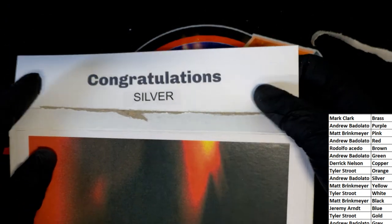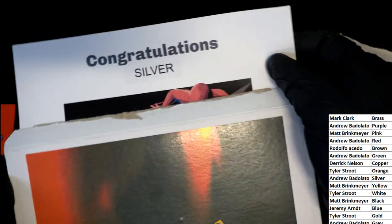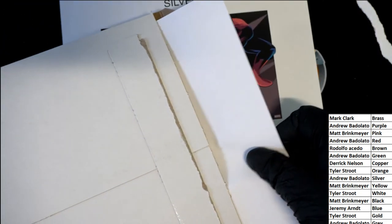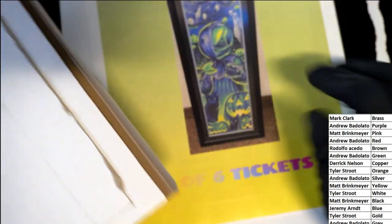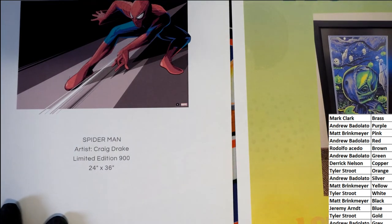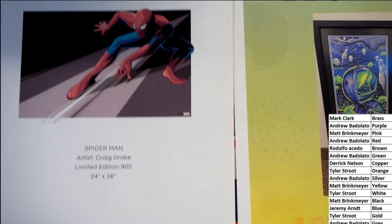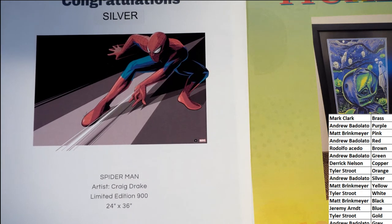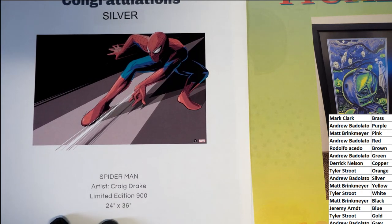Oh wow, look at there. Congratulations, Silver! It's a very nice, amazing Spider-Man — limited edition. There's more in here. What is this? It's a ticket! So there's a bonus ticket. Spider-Man, Silver owner. Silver is going to be the owner of this print — limited edition, 24 by 36.